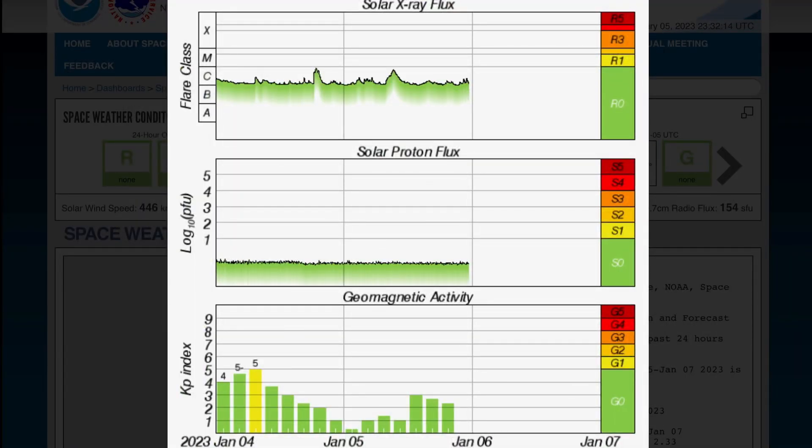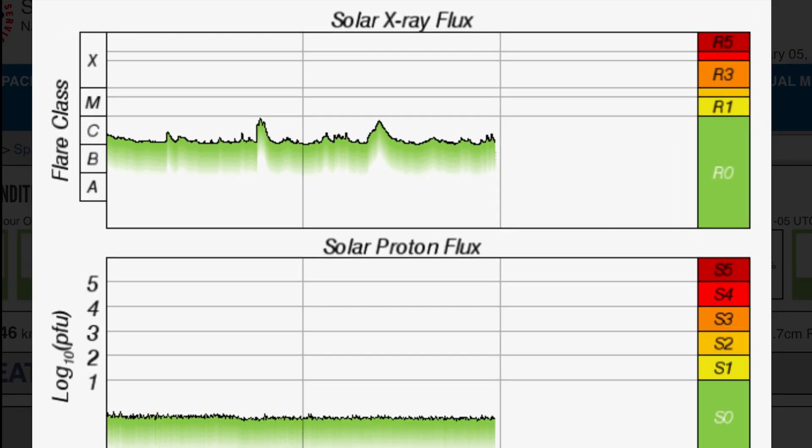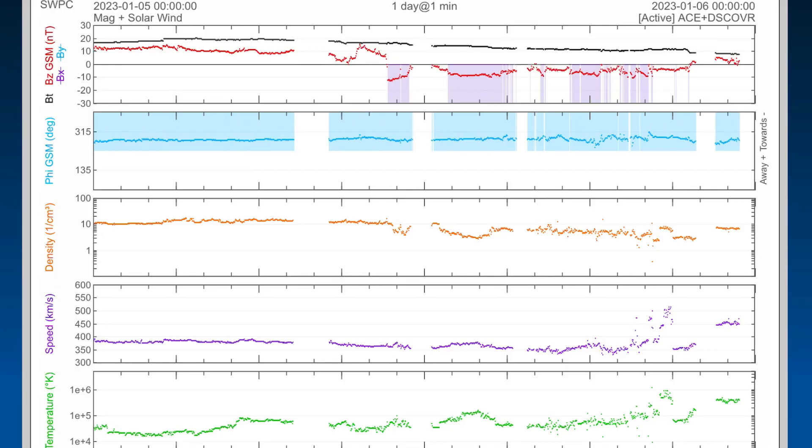Solar X-ray flux remains in a heightened C range after we saw two almost M-class solar flares in the past 24 hours. Geomagnetic activity sitting at about a Kp of 3 after being up over 5 yesterday. Real-time solar winds sitting at about 459 kilometers per second, jacked up to about 500 kilometers per second just a couple hours ago, but some discrepancies in the data — a little bit of missing data.